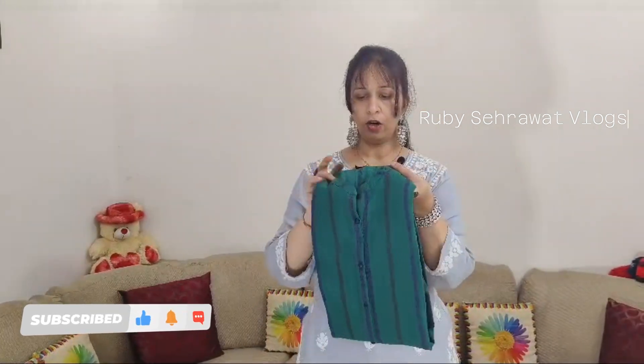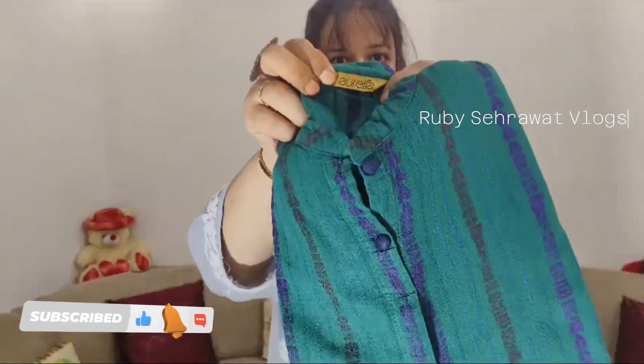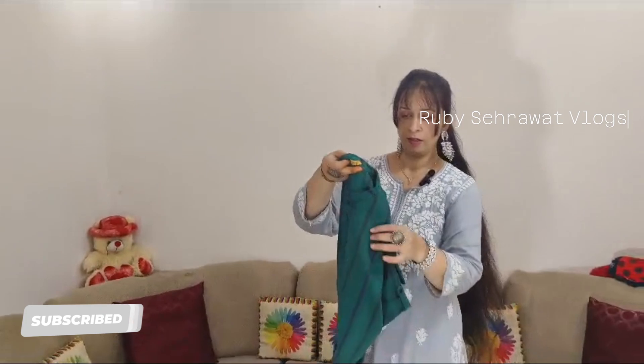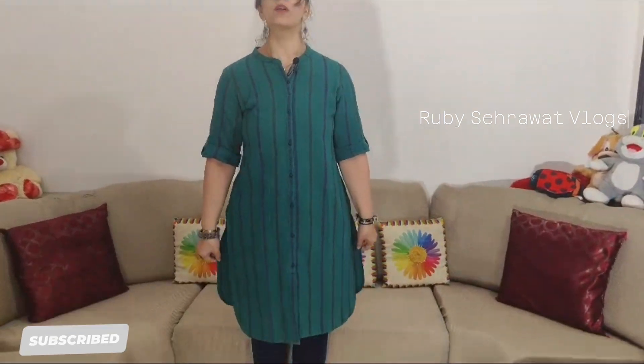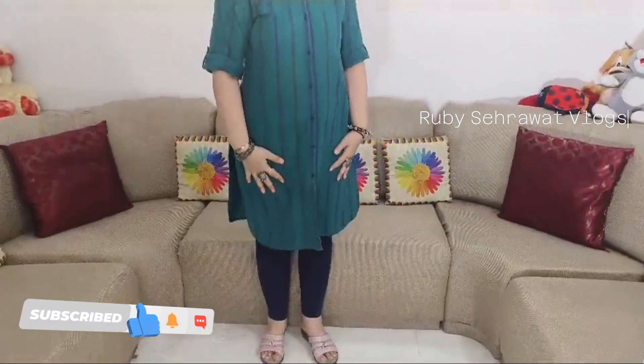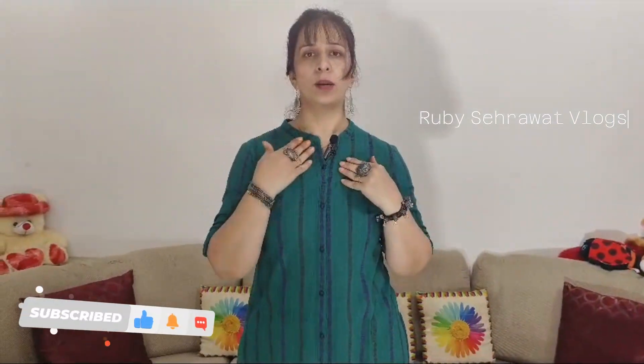The next dress is this green dress from the Aurela brand. This is not an elbow-type sleeve, but it has a loop. I will show you how it looks. This is a skirt style with a Nehru Gala neckline.